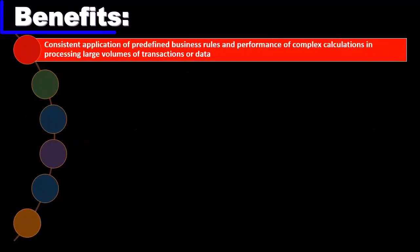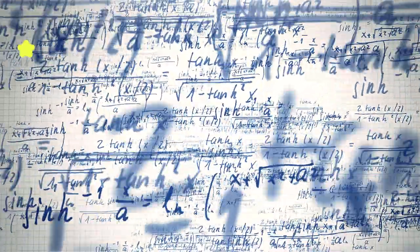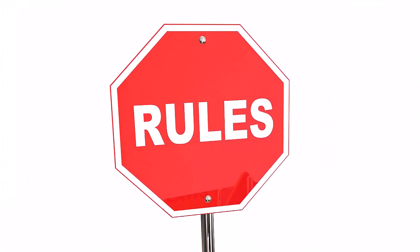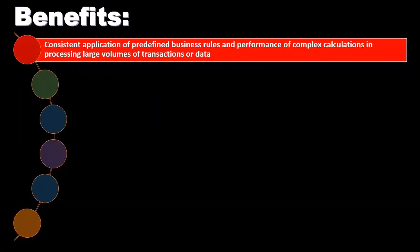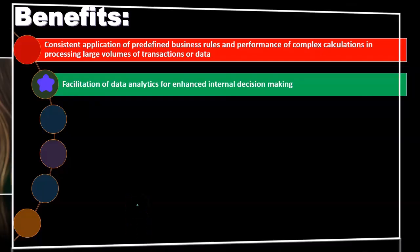Benefits include consistent application of predefined business rules and performance of complex calculations in processing large volumes of transactions or data. When we set up a system where everything follows the same set of rules, a database program can apply those very efficiently over a long period of time — much more efficiently than an individual can. Any repetitive work put together with a system of rules will be faster and more consistent. This also facilitates data analytics for enhanced internal decision making.